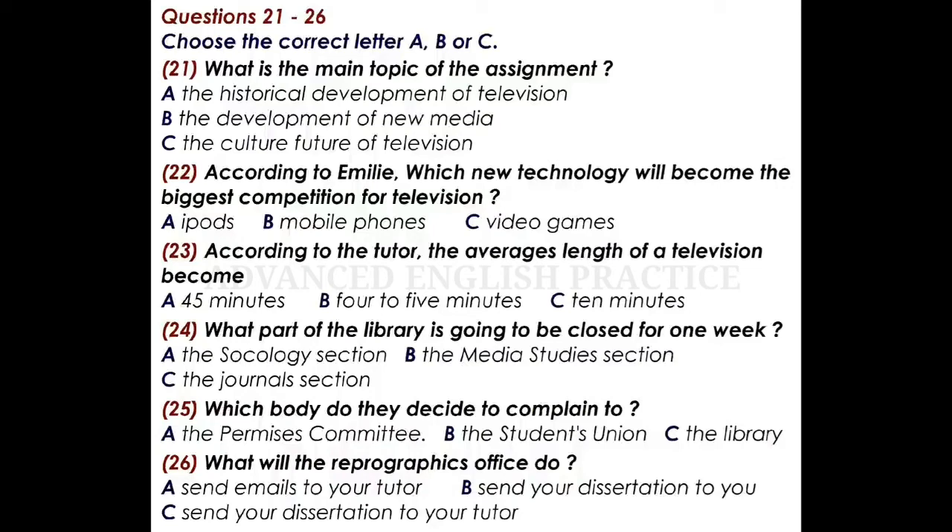Come in. Sit down. Good to see you. Now, this assignment. The best thing we can do, I think, is to think how we can approach it. The main point is to investigate television, but not what's happened in the past. I was thinking that it would be necessary to go over the new media first and then... Yes, that's a way to make a start, but you need to do that quite briefly. The emphasis must be on the future development of television as a cultural phenomenon.